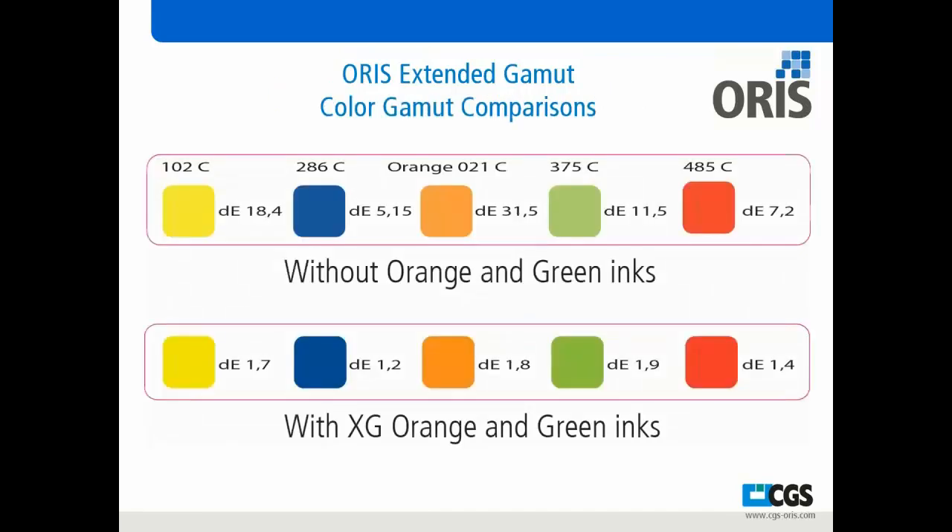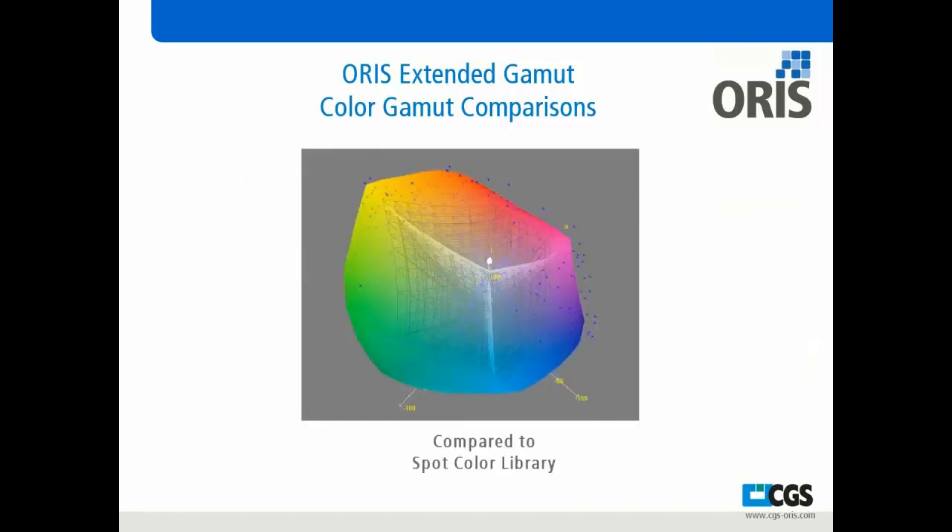An example of that would be to look at these color patches — random spot colors labeled above the patches. This is a simulation comparing our standard ink set versus adding in orange and green. You can see with Pantone 102, 286, and others across the board, the purity of color improves and the delta E has been reduced in comparison to the Pantone color. In the color gamut view, you can see the size of our overall output gamut. We're achieving around 95% of the solid-coated Pantone library — before, we were about 85%, so it's a 10% increase overall.